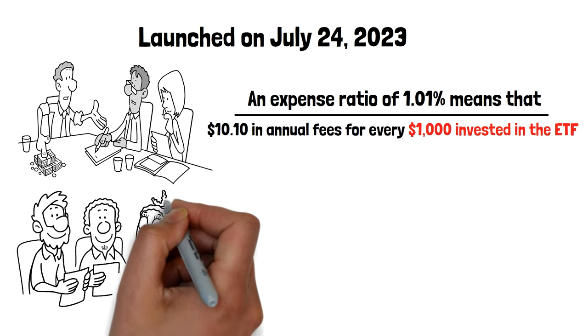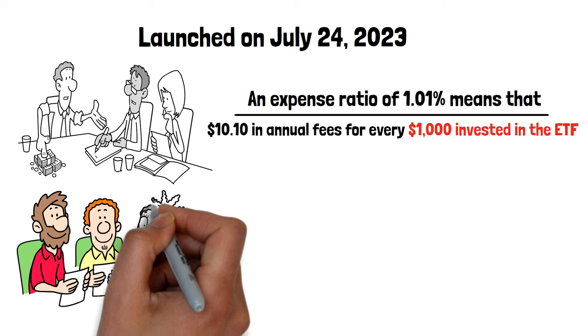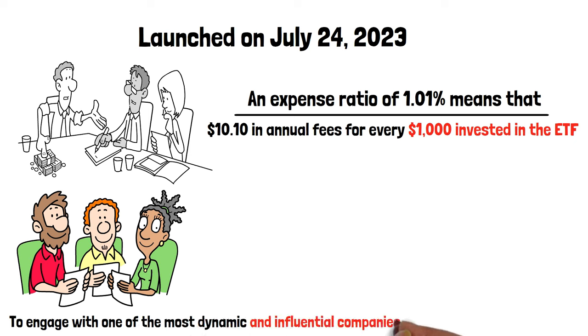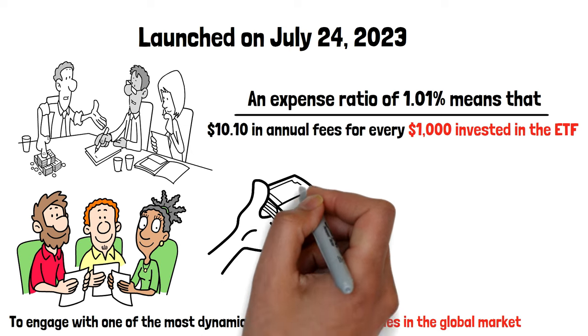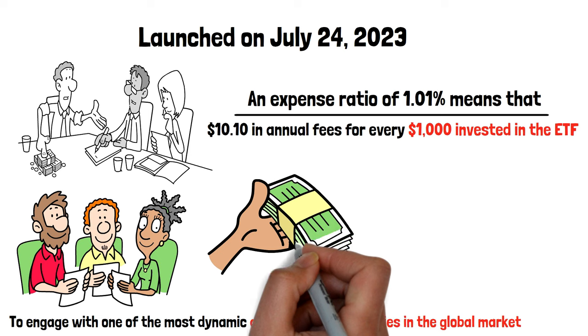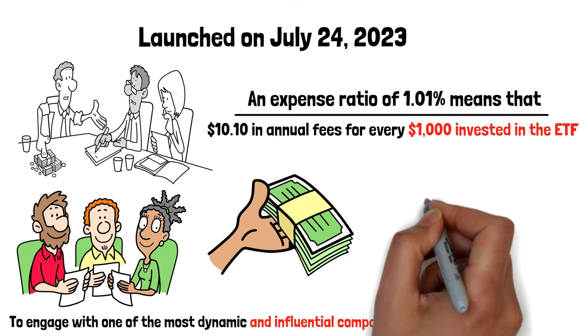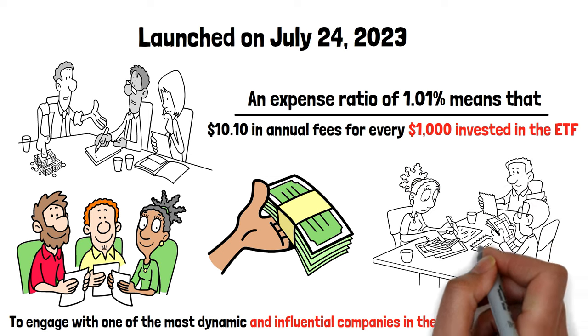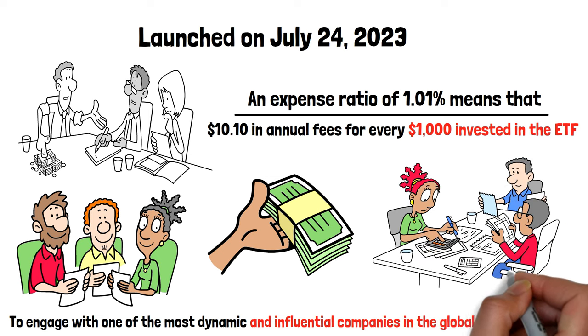The ETF's focused strategy on AMZN aims at income generation through sophisticated option strategies and offers a unique opportunity for investors to engage with one of the most dynamic and influential companies in the global market. For investors keen on deriving income while staying aligned with the growth trajectory of a tech giant, AMZY presents a strategic blend of income potential and growth opportunity, underpinned by a solid performance record and robust investment strategy.